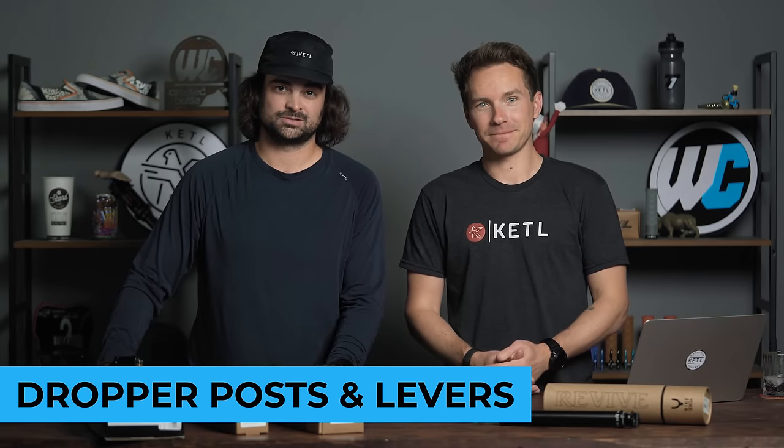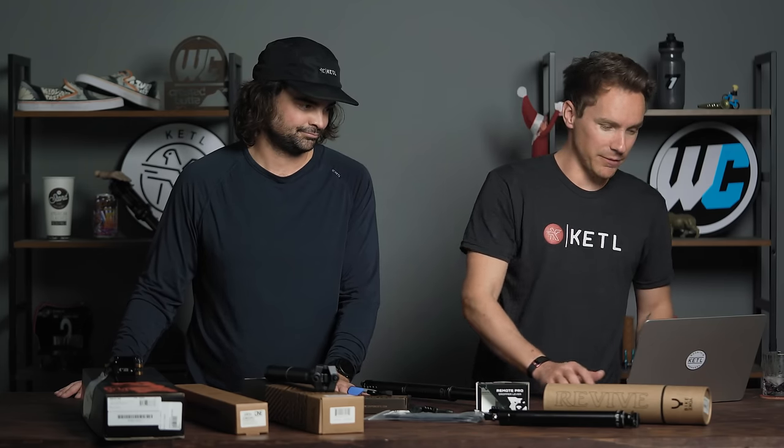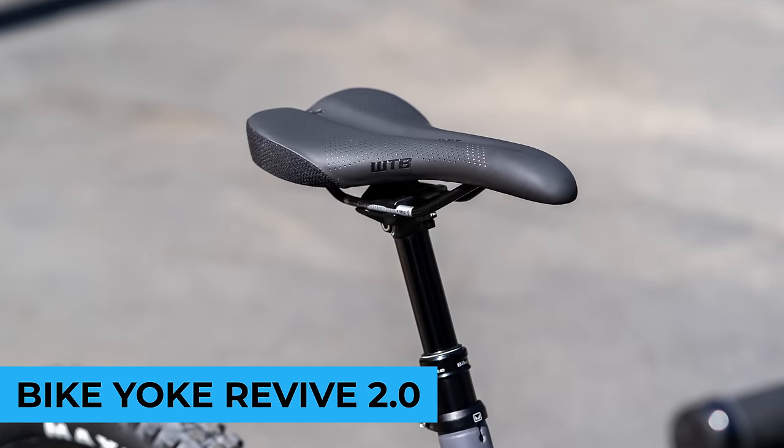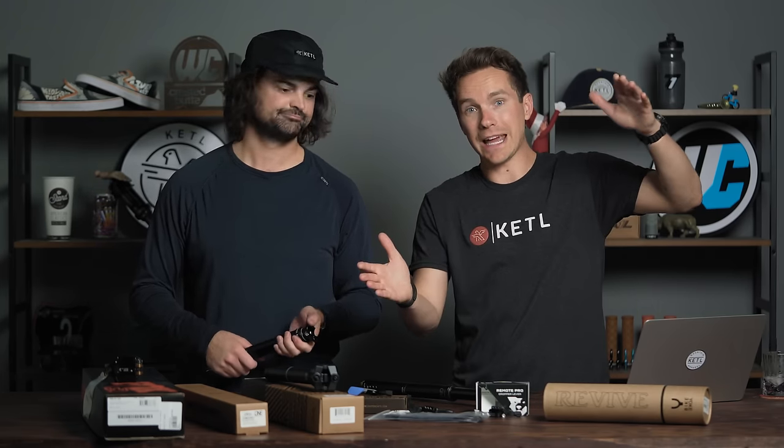We love dropper posts as mountain bikers — it really wouldn't be quite as fun if you had to stop at the top of every climb and put your seat down like you used to when you were a kid. It's hard to even remember what life was like pre-dropper post. The best-selling dropper post of 2023 in the number five position: the Bike Yoke Revive 2.0 dropper post. The most popular one was 160mm travel with only a 467mm length. One of the big things everyone wants is maximum drop with the least overall length. Bike Yoke was one of the first brands to start making really long travel ones with low stack heights.